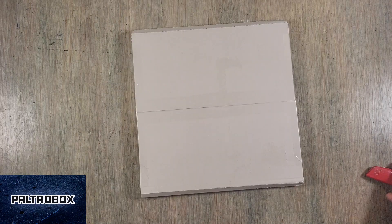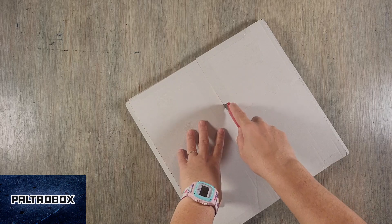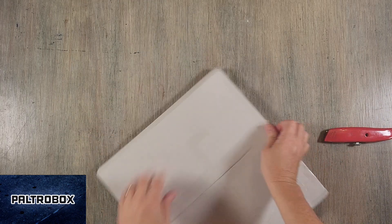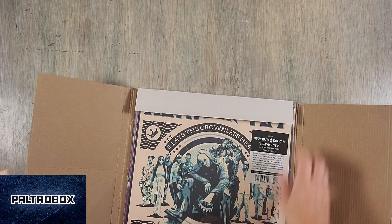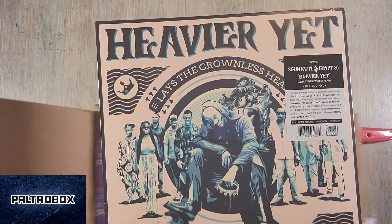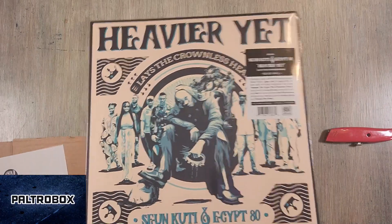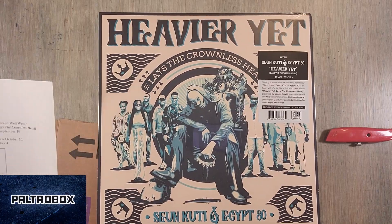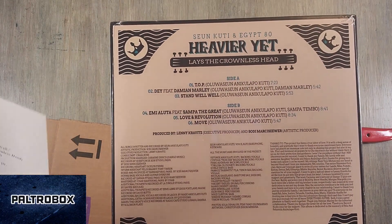Got time for one more? Yes, looks like a vinyl record. Alright. Oh cool, I know who that is — Seun Kuti! And Egypt 80, I believe, is the backing band. They've been touring the states, touring Europe, touring Africa — they kind of tour everywhere. It's inspired by Brave New World. It looks like Damien Marley is on one of the first two singles.